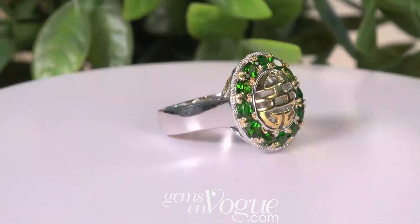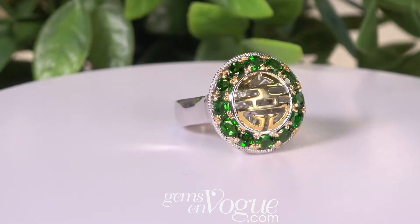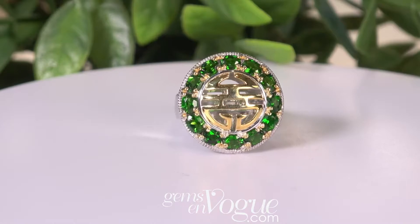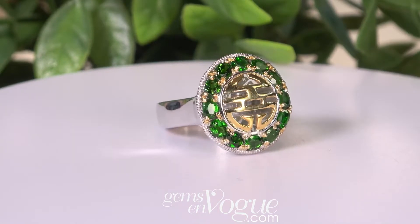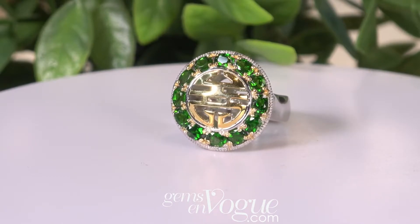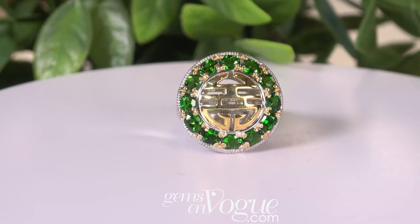Here is another gorgeous ring that has more of an Asian theme to it. What we've done with this one, we've surrounded it with really, really big, beautiful chrome diopside. Three carat total weight, $150. This is a big ring at a big, big savings — free shipping and handling, free sizing. It's on sale today, chrome diopside at gemsonvogue.com.